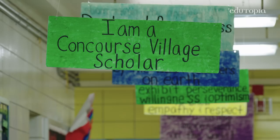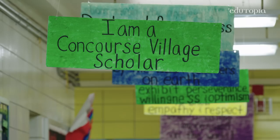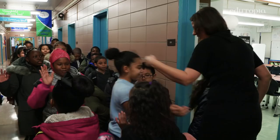At Concourse Village Elementary School, we want children to analyze, contribute, and communicate. We consistently ask children to make their thinking visible, so that their ideas are clearly communicated with the world.